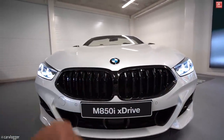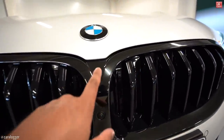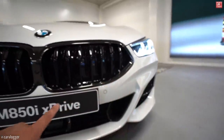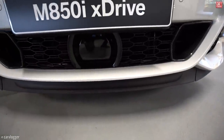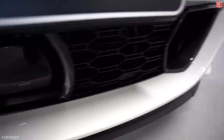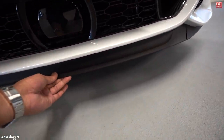Just like the coupe, we have those big black gloss kidneys with active air flaps — currently closed. You can clearly see the gloss black finish. There's a little camera, part of the 3D camera system. We have park pilots all over the bumper, and below the kidney the big sensor for the professional driving assistant. We also have more air channels with the optional carbon exterior package — carbon fiber on the left and right — and below, a little rubber front splitter.